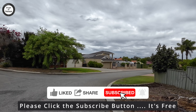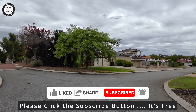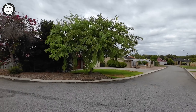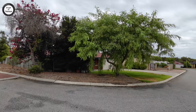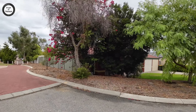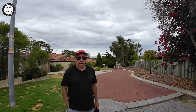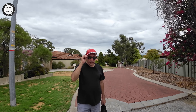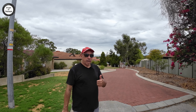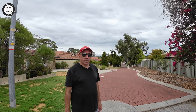We might just wrap it up here on the suburb of Kiara in Perth, Western Australia. Please don't forget to like and subscribe, hopefully you enjoyed this video on Kiara — hit that little thumbs-up button and we'll see you in the next one guys.